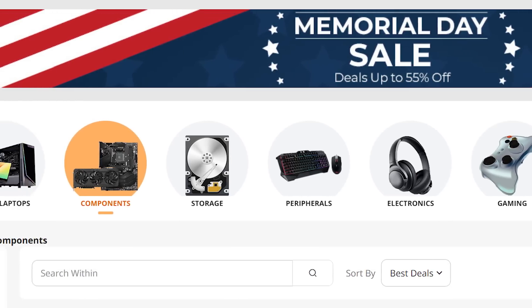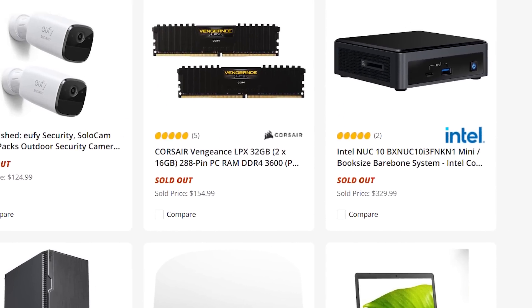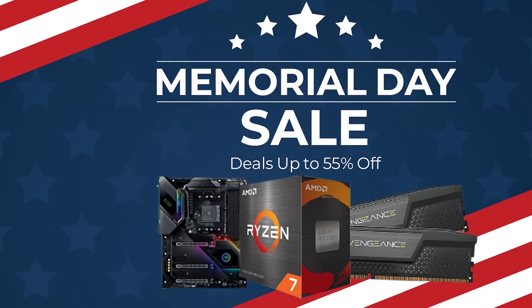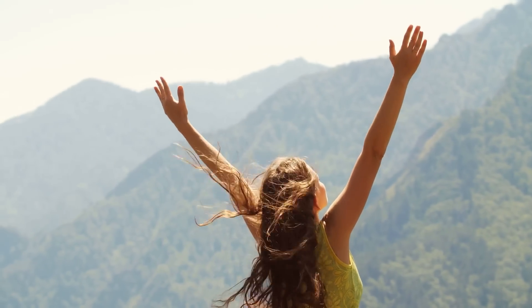Really, if you haven't checked it out yet, I highly suggest doing so, because things are beginning to go out of stock already, and it ends in just a few days. So make sure to check that out. Let's just say hardware prices are finally looking normal.